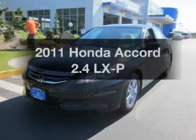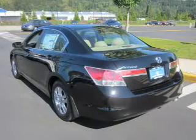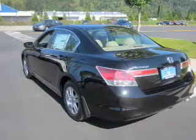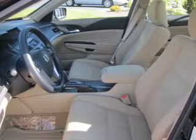Imagine yourself in this 2011 Honda Accord. If you're looking for a first-rate auto, this one could be yours today. With an efficient four-cylinder engine that responds smoothly to its five-speed automatic transmission.